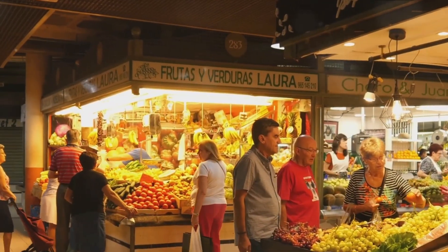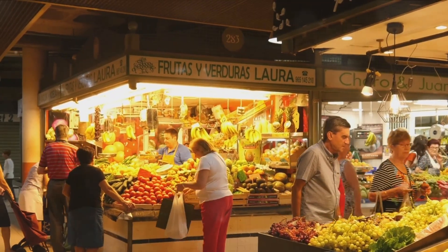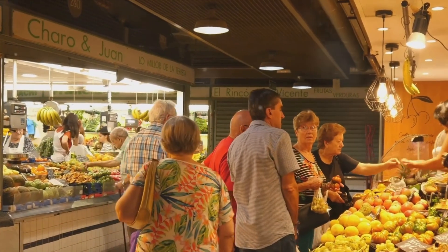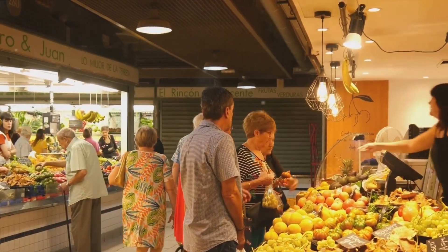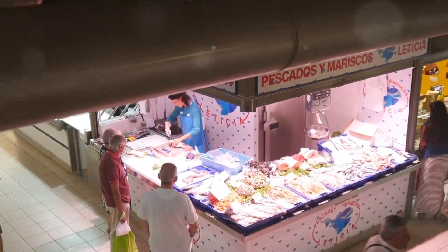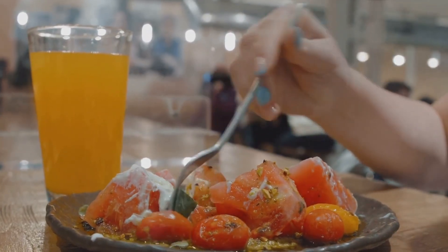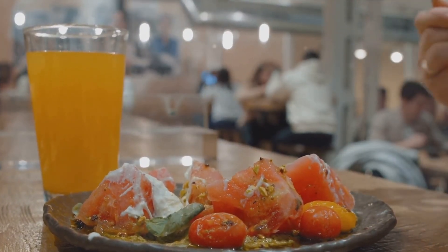Next up, the Central Market, a vibrant hub of delicious produce and local delicacies. As you enter its grandeur, you're greeted by the hustle and bustle of traders and buyers, each immersed in their own world of flavors and scents. A kaleidoscope of color unfolds before your eyes as a plethora of stalls present a feast of fresh produce, from sun-kissed fruit to freshly caught seafood, every item brimming with the promise of an unforgettable culinary journey.